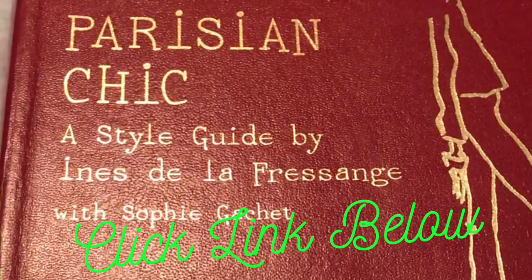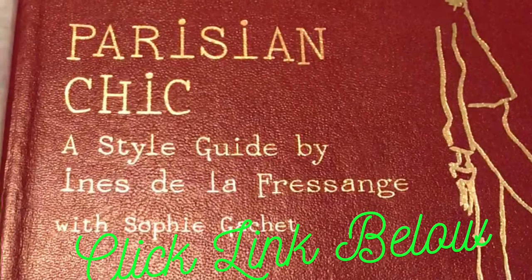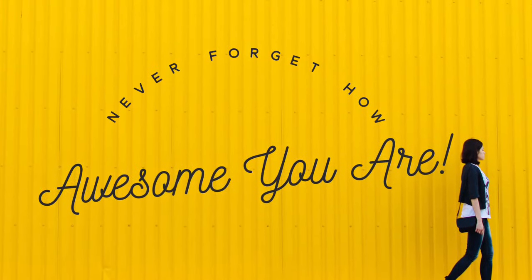Don't forget that life over 60 is full of opportunities and possibilities for all good things.